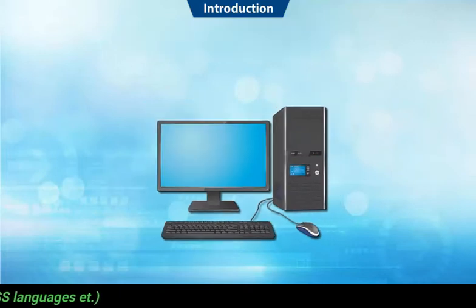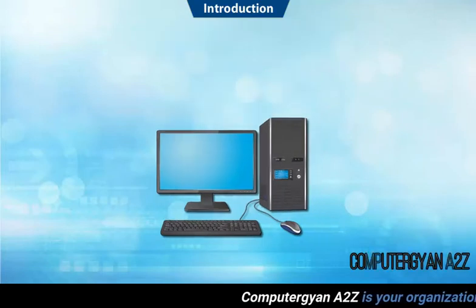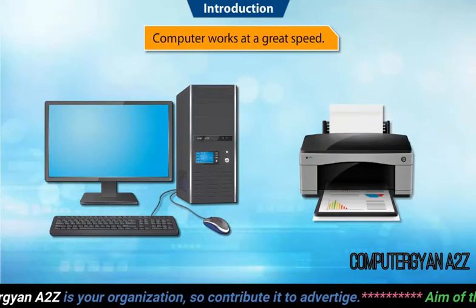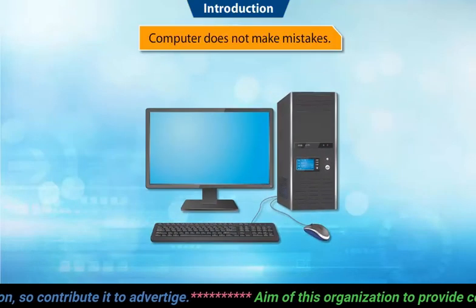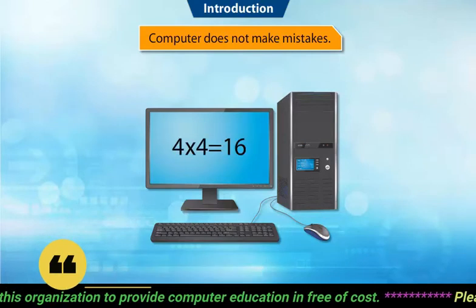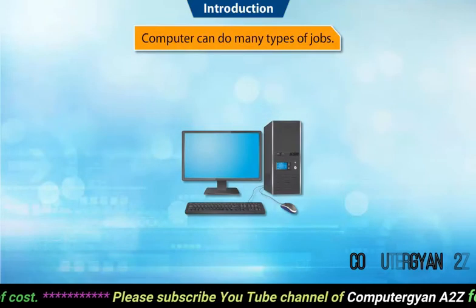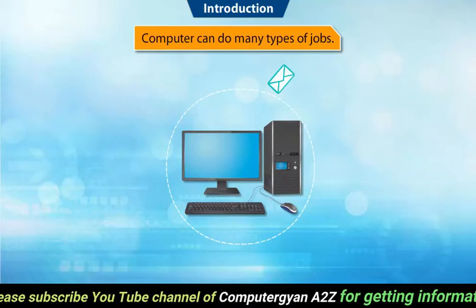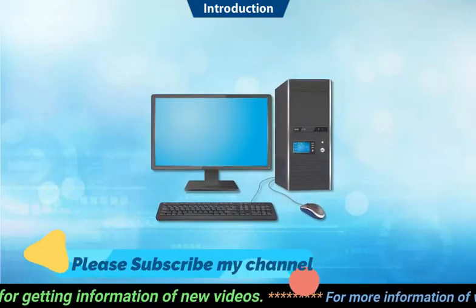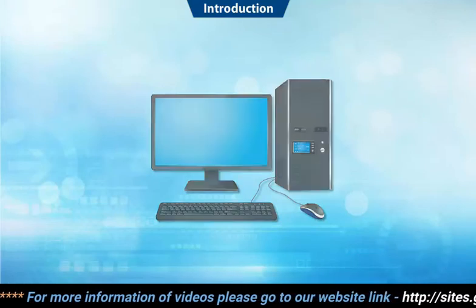A computer is a smart machine because it can remember a lot of things. Computer works at a great speed — for example, you can get printouts within seconds. Computer does not make mistakes while doing calculations — for example, it can calculate four into four and five plus two within seconds. Computer can do many types of jobs such as sending emails, surfing the web, and so on. So now you know why a computer is called a smart machine!